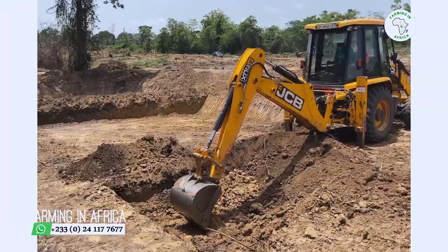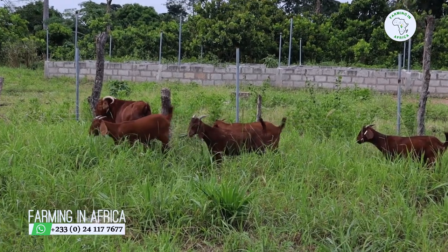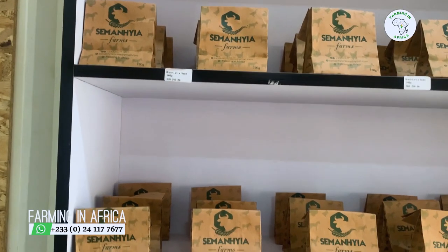Thank you for choosing to watch this video and welcome to Farming in Africa. Our mission here is to change the narrative of how farming is done in Africa — not just by showing what we practice, but also by bringing tools, equipment, seeds, and the right breeds into Africa. That's why we've started our Farming in Africa agro store in Achimota. If you haven't visited, come to the Achimota DVLA — right opposite there you'll find our store. I hope to see you there. Enjoy the rest of the video.